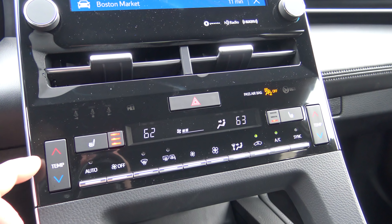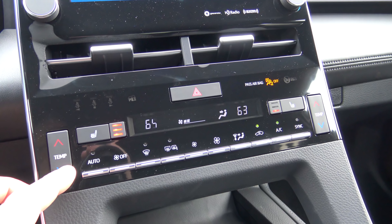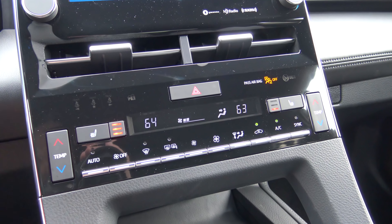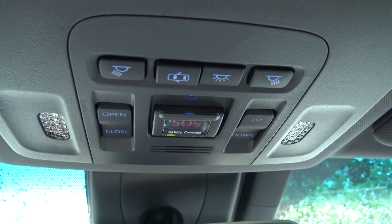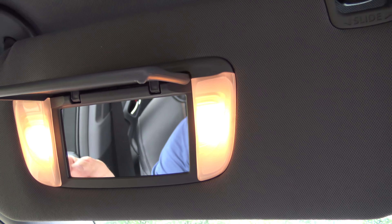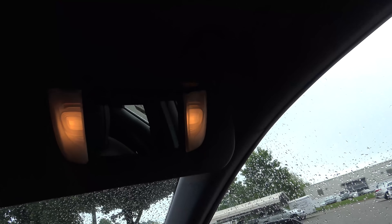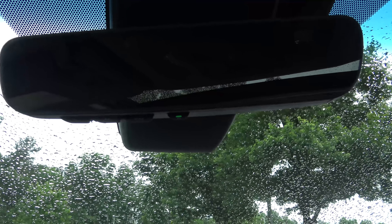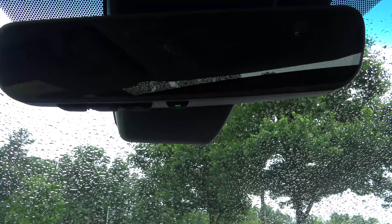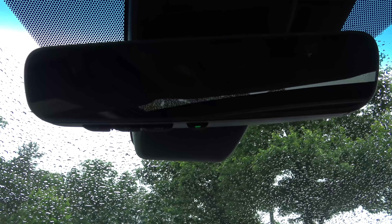Temperature controls are really simple to use. There's variable heated front seats and different temperature controls for the driver side and passenger side. Up above we have a sunroof standard. Then you've got safety connect, the sunroof open and close, and the interior light features. Check out the mirrors — they're lighted for both driver and passenger. The mirror also has HomeLink for three different garage door opening systems, and it has an auto dimming rear view mirror so lights don't blind you from behind at night.